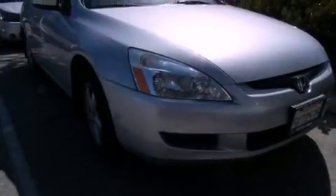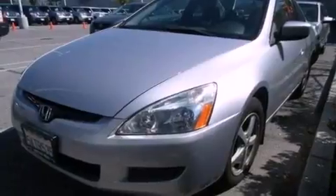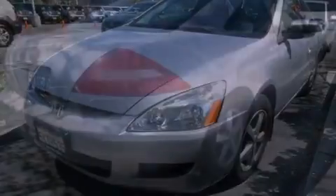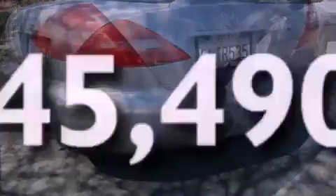Features include a power moonroof, heated front seats, cruise control, a CD player, a leather-wrapped steering wheel, a passenger side vanity mirror, a security system, an anti-lock braking system, and air conditioning with automatic climate control. This vehicle has fewer than 46,000 miles on the odometer.